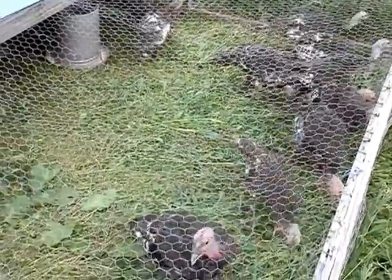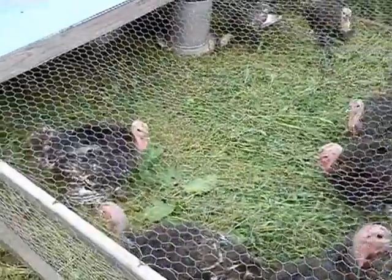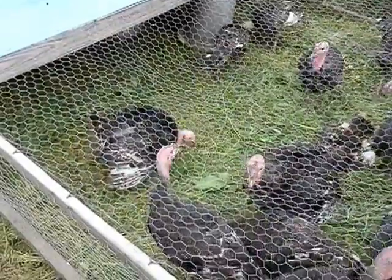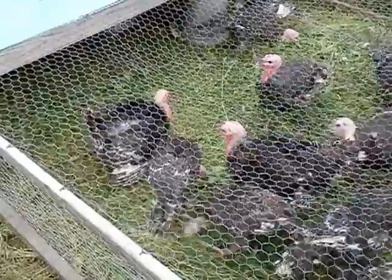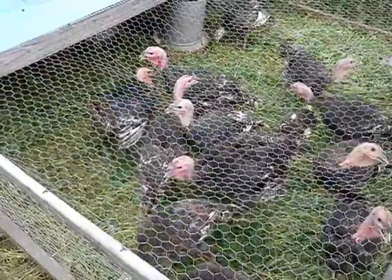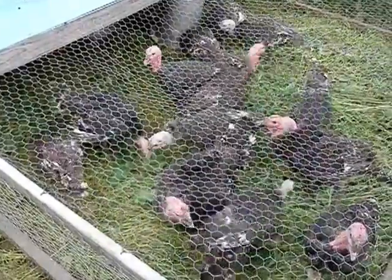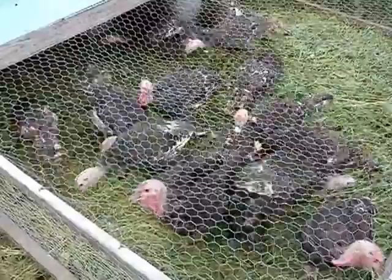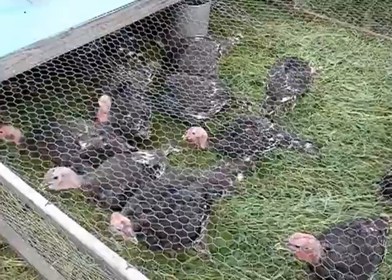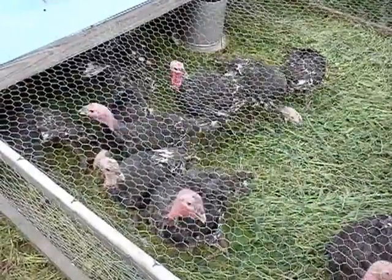We'll have a good Thanksgiving and Christmas turkey for you. Thank you all for watching our video. If you're interested in any of the products we sell from our farm — our pork, turkey, or chicken — give us a call at 276-722-2560, or you can email us at frenchfamilyfarm@gmail.com, or find us on Facebook at facebook.com/thefrenchfamilyfarm. I appreciate your time, thank you for watching.